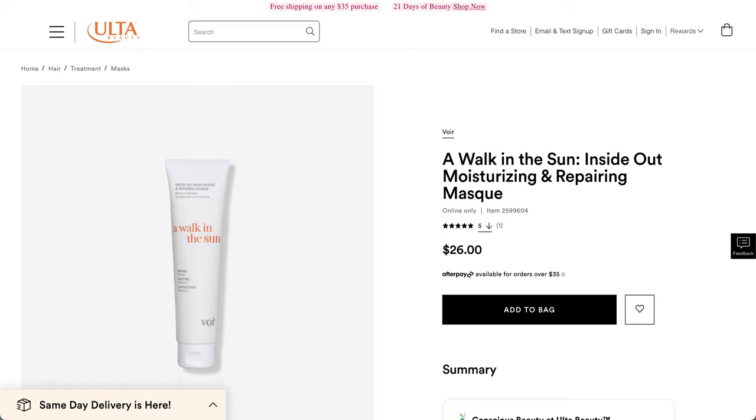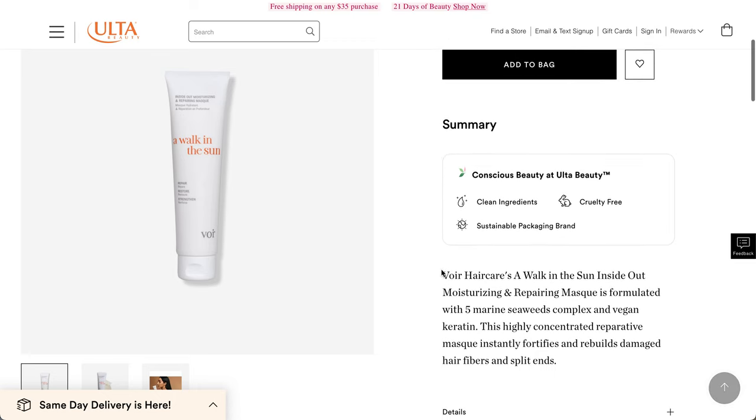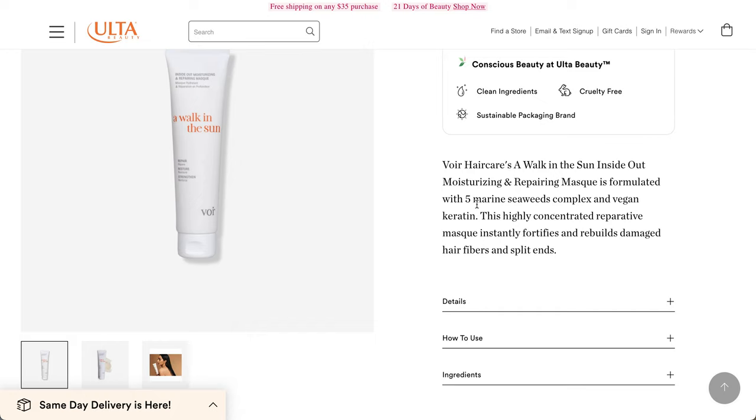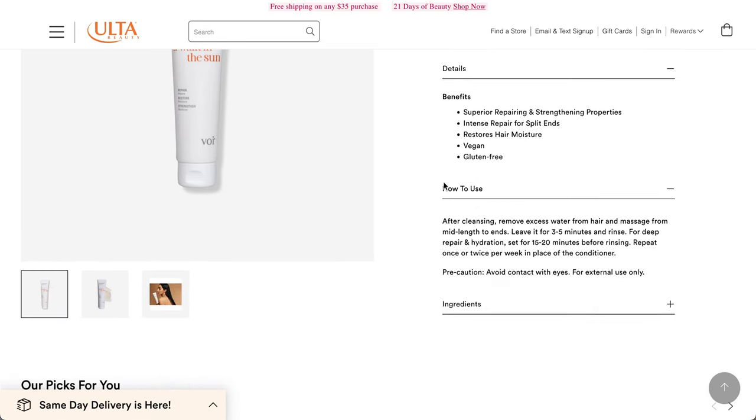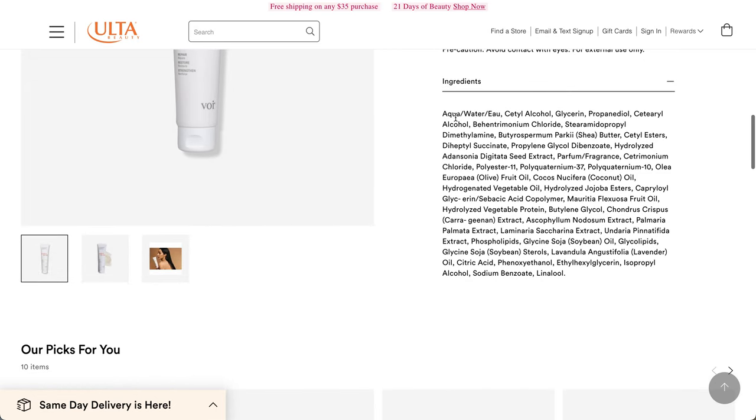Moving on to the Voir hair care product — it's the Walk in the Sun Inside Out Moisturizing and Repairing Mask. The reason I've never seen it in person is that this one is an online-only item at Ulta. A $26 value for the full size, which is what we will be getting in the box. It only has five reviews, so maybe this is a somewhat new product. It's a Conscious Beauty at Ulta Beauty — so clean ingredients, cruelty-free, sustainable packaging. Formulated with five marine seaweeds complex and vegan keratin. Highly concentrated reparative mask that instantly fortifies and rebuilds damaged hair fibers and split ends.